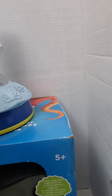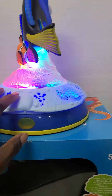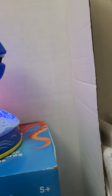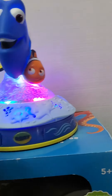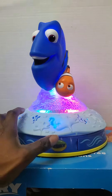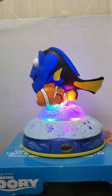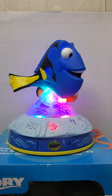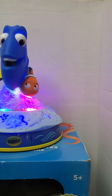There's a button right here that lights up the item, and then on the front here you press the Dory button and it rotates and speaks. Sample phrases include: 'Where are we going?' and 'Guess we'll hang out another time.'